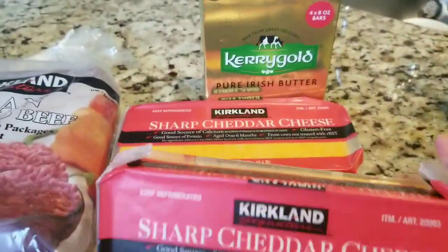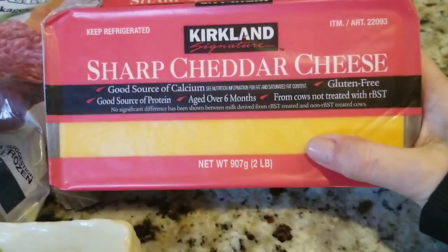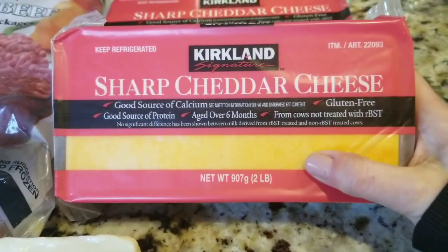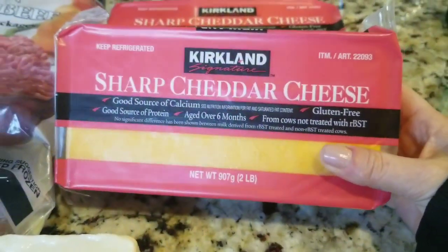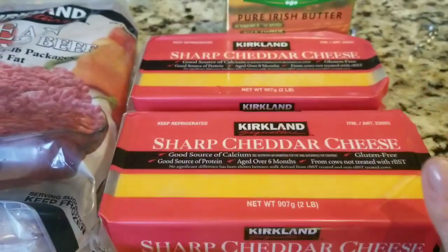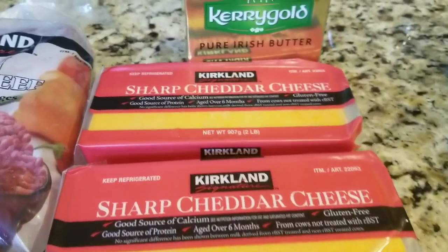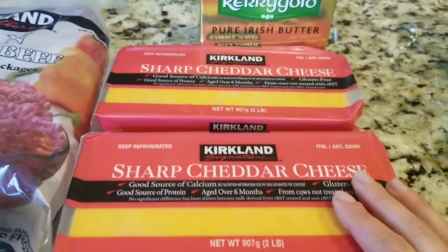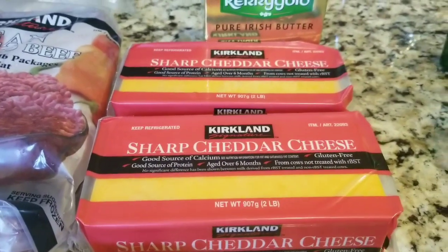They must have hiked up the price of the cheese for Christmas time and Super Bowl, because now instead of $5.39, they are $4.99 a block. Weird — unless milk or dairy went down in price per gallon, I don't know. But I bought two because for Super Bowl we did the sliders, the chili, cheese everywhere.